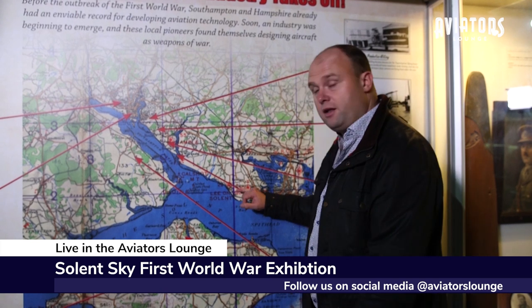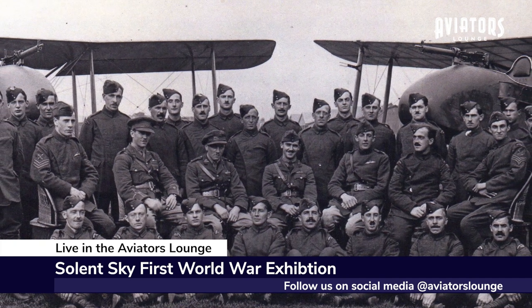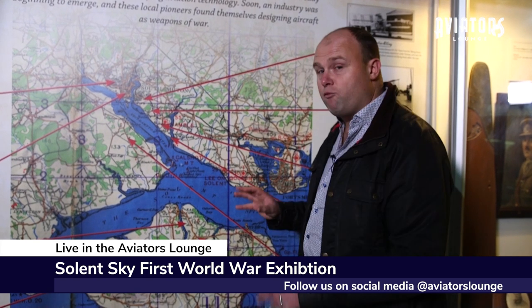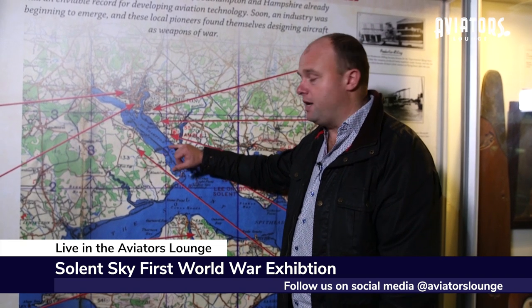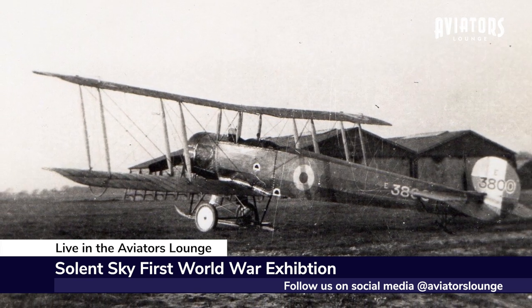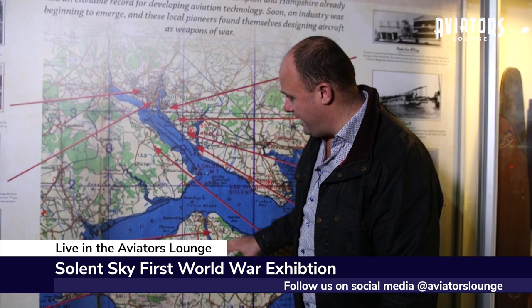Across the water you had another flying boat base at Lee-on-Solent. Behind Lee-on-Solent you had Gosport Airfield, and that was where Smith Barry set up the first special school of flying in 1916, which revolutionized flying training. Up here you've got Hamble — there was an Avro factory there. AV Roe came down from Manchester and established a factory there, building aircraft very much like the Avro 504 that's behind us. Up in Southampton you had Pemberton Billing who'd established Supermarine Aviation Works, building Admiralty aircraft in 1914, and there were a couple of other aircraft manufacturers in Southampton and on the Isle of Wight.